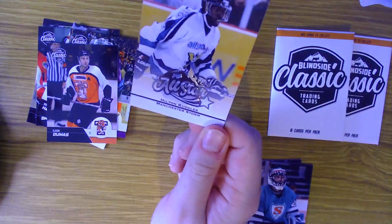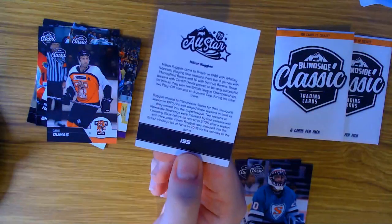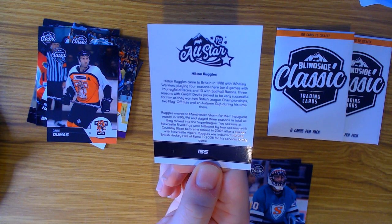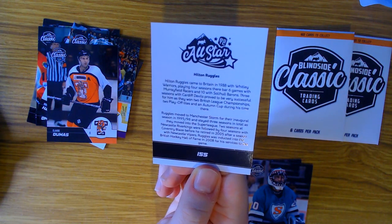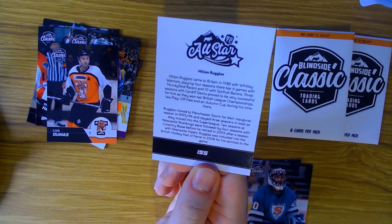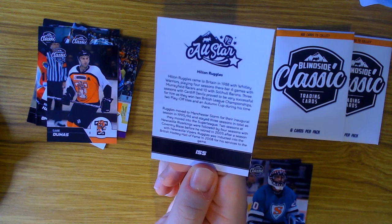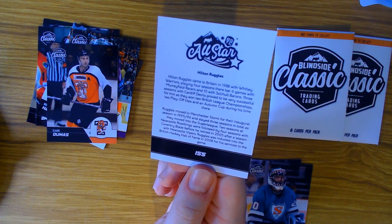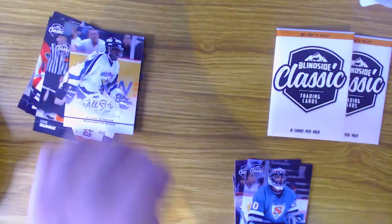Next up we have another all-star card - Hilton Ruggles for the Manchester Storm. He came to Britain in 1988 with the Whitley Warriors, playing four seasons there. Three seasons with Cardiff Devils proved very successful as they won two championships, two playoff championships and an Autumn Cup. He moved to the Manchester Storm for their inaugural season in 1995 - just the year before I was born, showing how long these teams have been around. He stayed three seasons as they moved into the Super League and was inducted into the British Hockey Hall of Fame in 2008 for his services to the game.